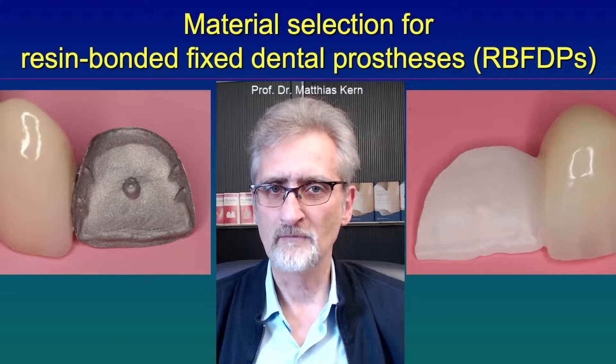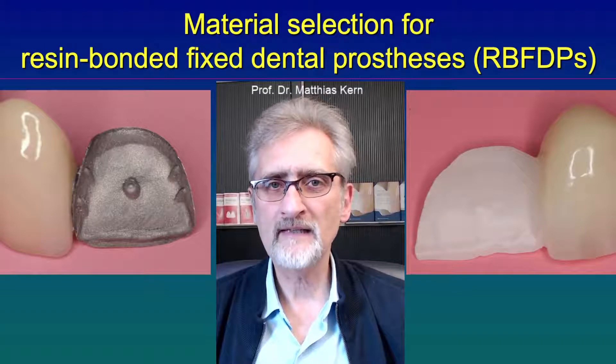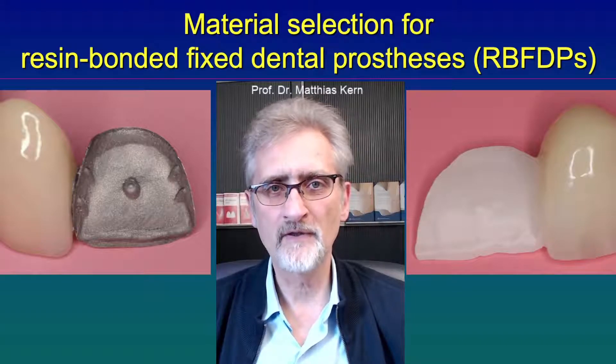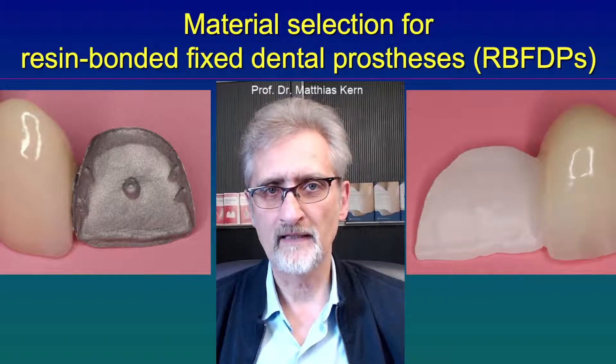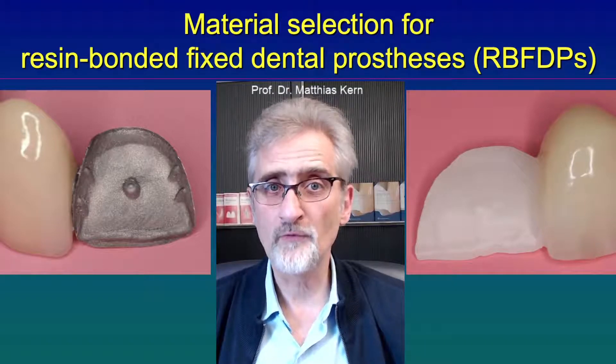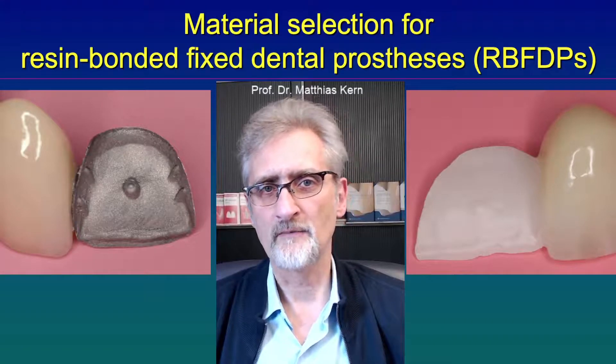Another disadvantage of metal is that metal flexes. And to prevent the flexing and then also the debonding of the metal retainer, usually the dentist has to prepare retention grooves, which prevents the bending and flexing of the metal framework.